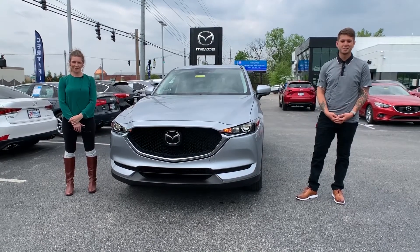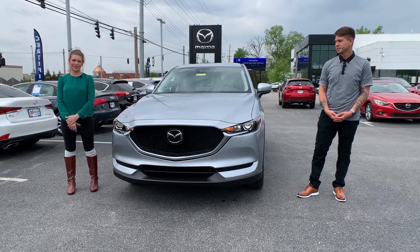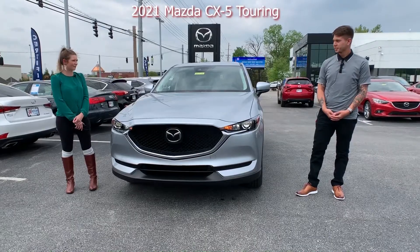Hey everybody, this is Melissa with Oxmoor Auto Group and today I'm out here at Oxmoor Mazda with Sebastian. He's going to be showing us some features on this 2021 Mazda CX-5 Touring. So what do you have for us?